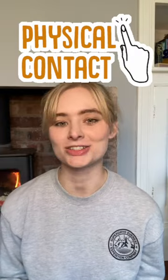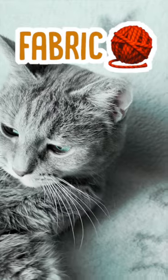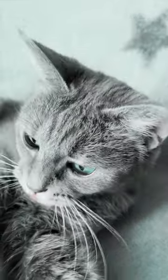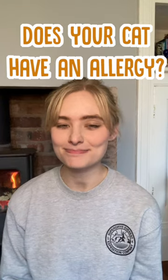And finally, there's physical contact — things that affect your cat through touch. This is mainly stuff like fabric; some cats can be allergic to wool, for example, and shampoos that might not agree with them. But generally, this is one of the least common allergies for cats to have. Does your cat have any allergies? Let us know in the comments.